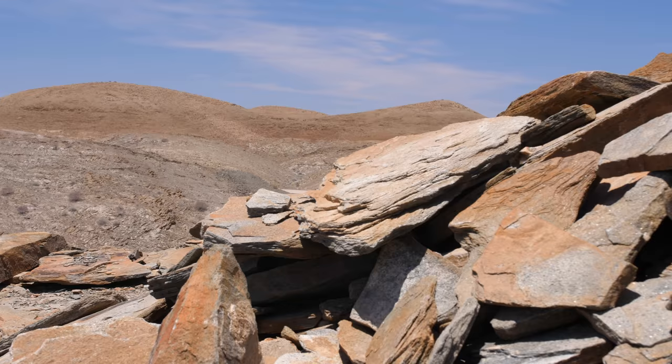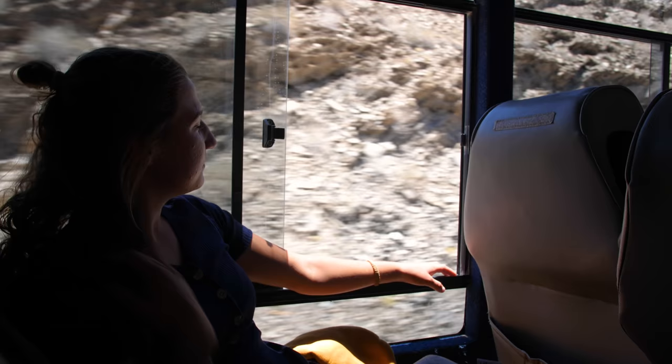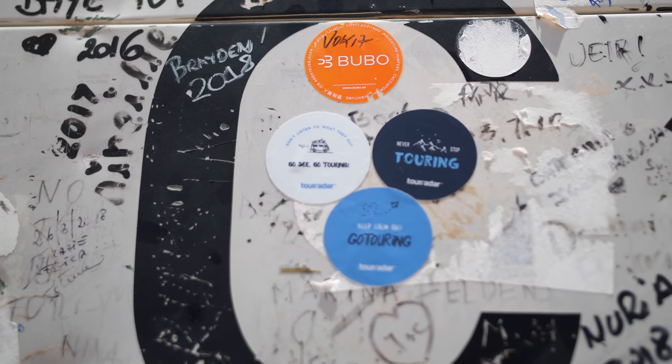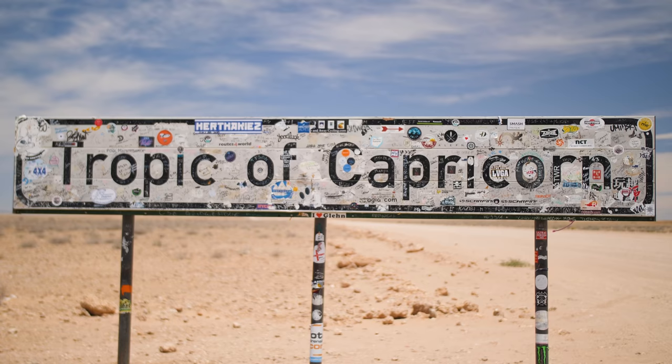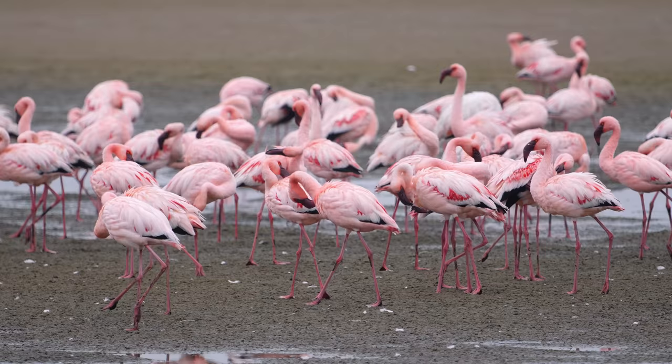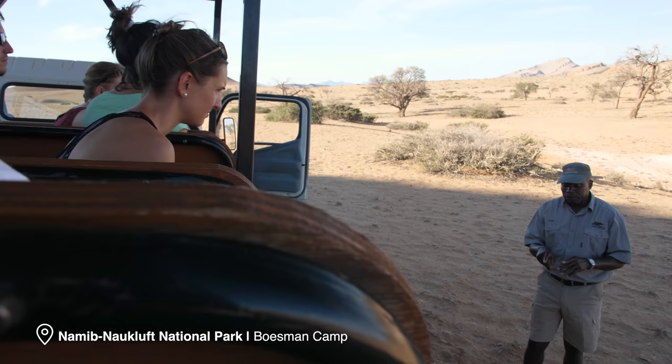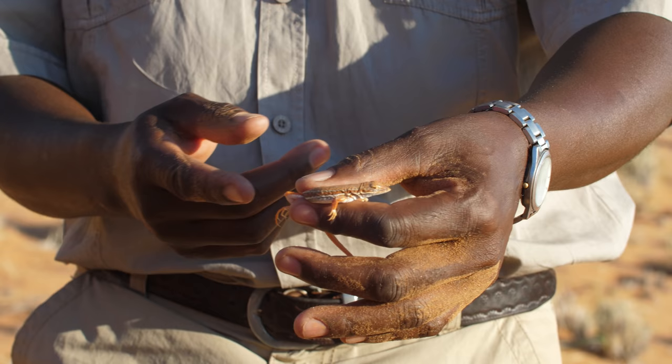Back at Swakopmund on the Namibian coast was an adrenaline junkie's heaven. The skydiving offered an insane view over the Namibian dunes and the Atlantic coast. We then journeyed further south and inland through the Tropic of Capricorn, seeing even more animals along the way to the famous Dune 45 National Park, home to the mega, mega sand dunes.